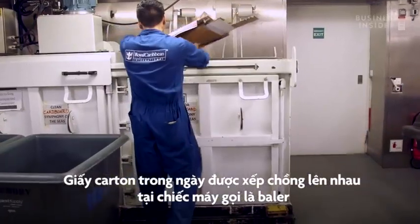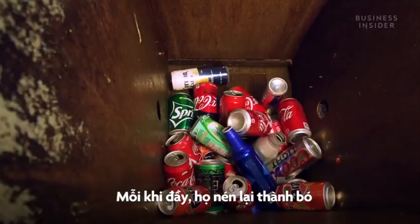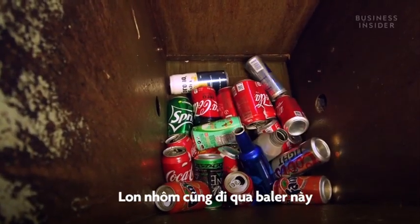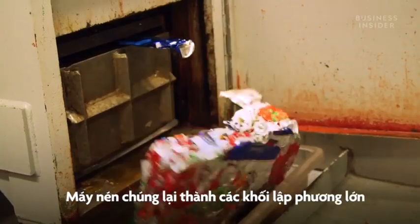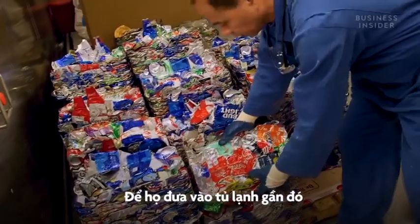Throughout the day, cardboard is stacked up in this machine called a baler. Once it's full, it's all compressed into bundles. And used aluminum cans are sent through this baler as well. The machine squeezes them down into big cubes, which are then stored in a fridge just off the waste room.